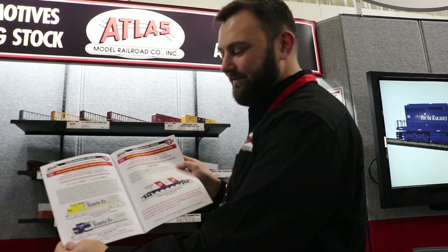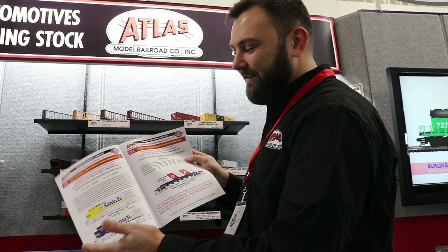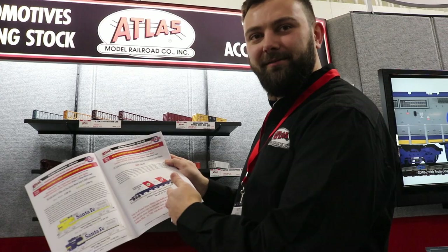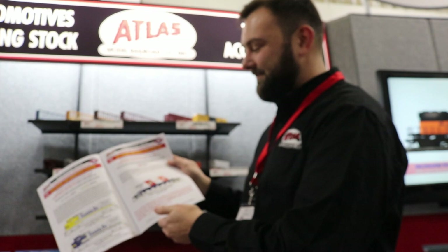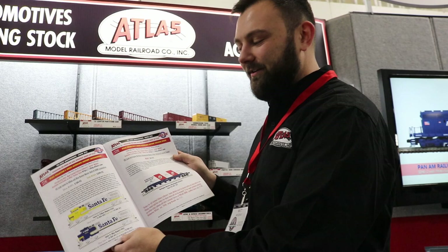I'm showing off the new Atlas Collector Series locomotives, which are based on alternative history. These are plausible things Santa Fe could have done. The first locomotive is the yellow bonnet, and then we have the blue bonnet — based off the 70s great scheme Santa Fe and other F units. It's hypothetical — when Santa Fe brought these units back in the 90s, they could have possibly done these schemes. We also have the BN Bicentennial Hopper. Burlington Northern got these hoppers from Great Northern at the same time as the Bicentennial celebrations, so it's possible they could have painted one in a Bicentennial scheme.